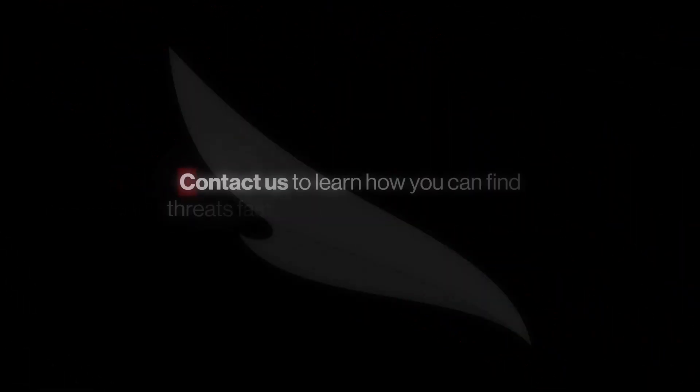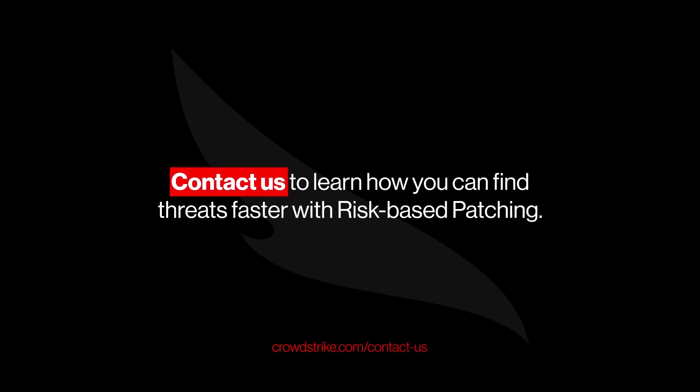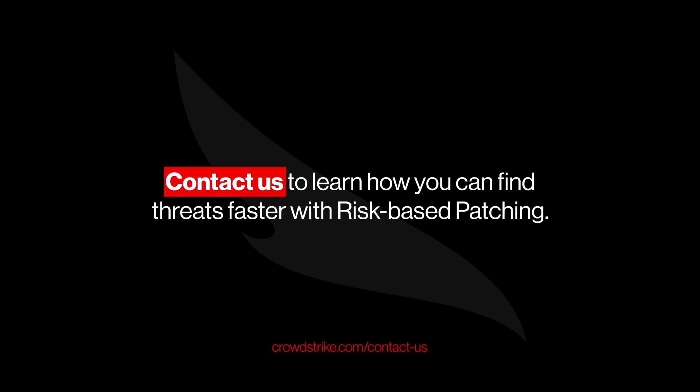Ready for patch management that outpaces the adversary? Contact us to see how CrowdStrike Falcon for IT risk-based patching delivers intelligence, precision, and confidence so you can patch at the speed of the threat.